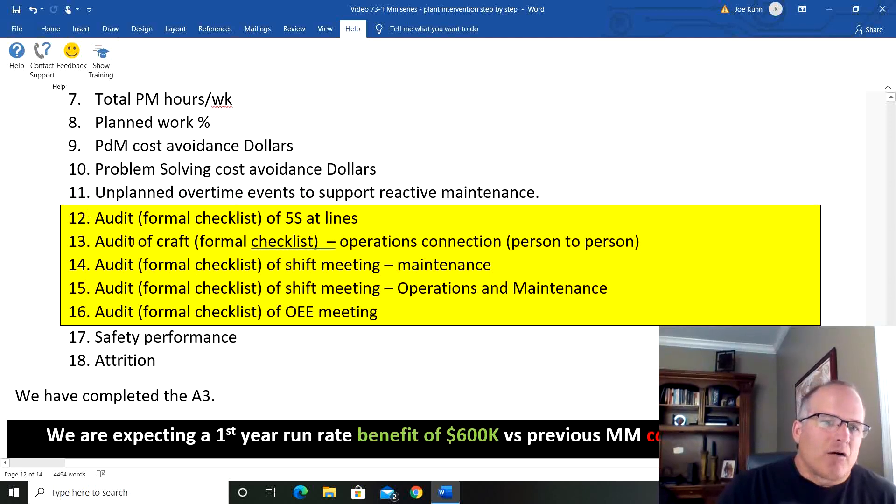This big yellow box represents audits that need to take place — I chose not to put this in actions so it wouldn't cloud it up. When you put in standards, the leadership team has to audit. Audit the 5S at the lines, the craft-operations connection, the pre-shift maintenance meeting, the pre-shift meeting that operations and maintenance have together, and the OEE meetings that drive engagement. Assign a lead team member to each one, and maybe rotate them every quarter so everybody gets to see.